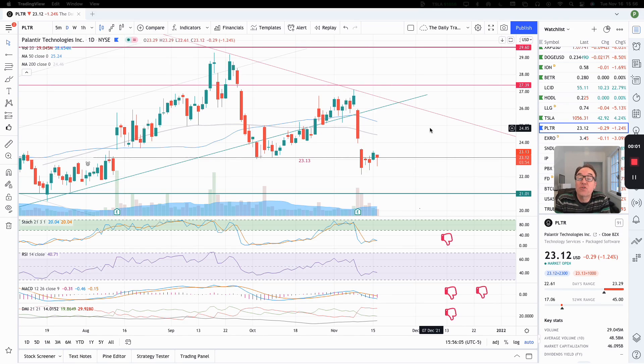Good evening, everybody. I'm Pierre Roberge, The Daily Trader. It is November 16th and we are going to take a look at Palantir stock from a technical analysis perspective. My goal in doing these videos is to help you understand how you can use technical analysis to make better trading and investing decisions, but I'm not a financial advisor, so please do your own research and make your own decisions.